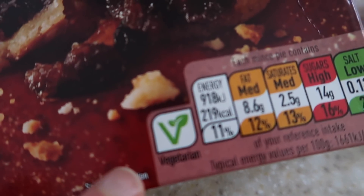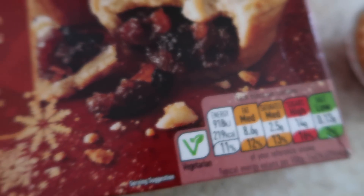This box doesn't actually say vegan on them, but the ones with the new packaging say vegetarian and vegan. So Holly's going to try a mince pie. They're a bit overrated.